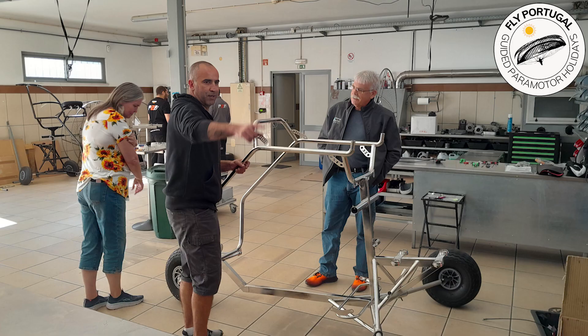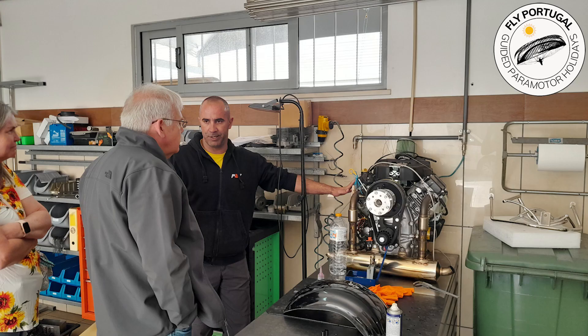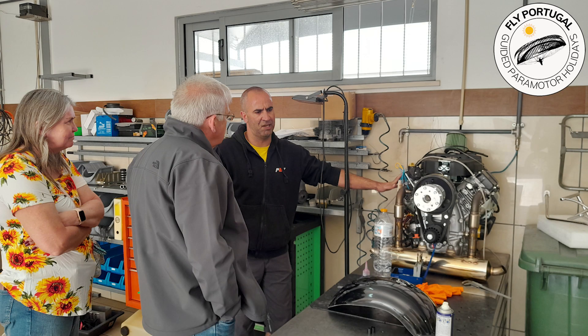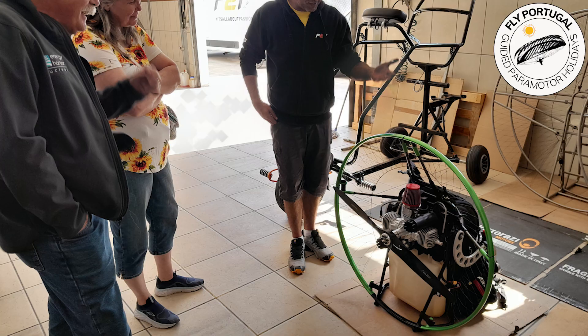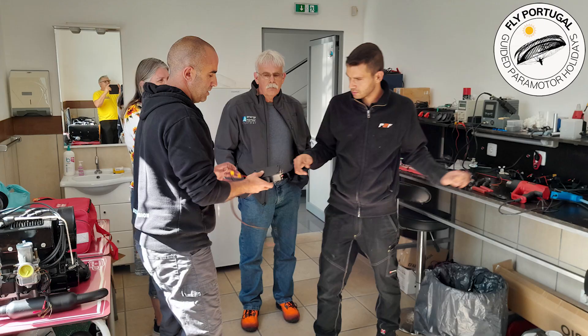Here is a finished trike frame made from stainless steel, and one of the types of engine used. Miguel shows a very small power motor that has just been assembled, then shows how they manufacture and assemble all their own electronics.